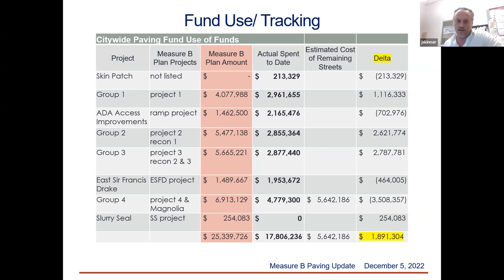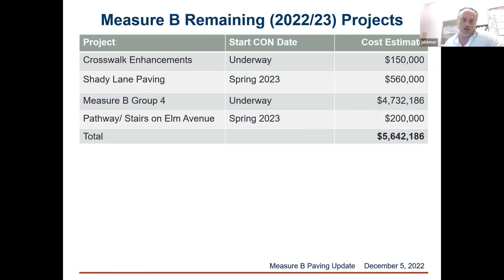The only variance left is on the $5.6 million of work remaining, and most of those costs are already penciled in. The biggest cost is the Group Four Measure B project, currently underway paving streets in West Baltimore, Holcomb, and South Delisio — that contract has been awarded. The crosswalk enhancements will come in right around $150,000. The pathway stairs on Elm Avenue probably won't get underway until spring but will be close to that number. Shady Lane, a concrete street out by West Baltimore, has not gone out to bid yet and will also be spring. Those are the projects remaining under the Measure B program.